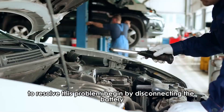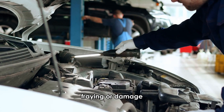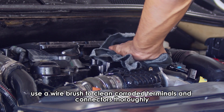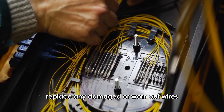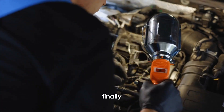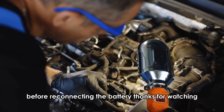To resolve this problem, begin by disconnecting the battery and examining all wires and connectors for signs of corrosion, fraying, or damage. Use a wire brush to clean corroded terminals and connectors thoroughly, and apply dielectric grease to prevent future corrosion. Replace any damaged or worn out wires with appropriate gauge replacements. Finally, ensure all connections are properly tightened and securely seated before reconnecting the battery.